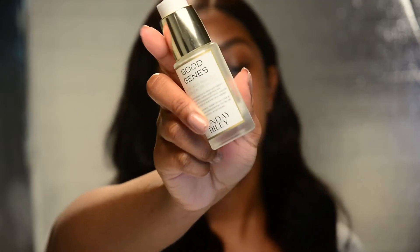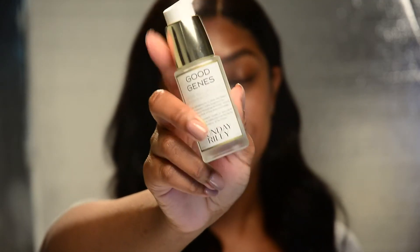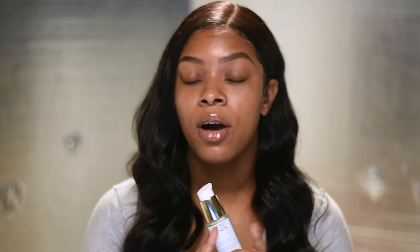The next product is the Sunday Riley Good Genes. Before I bought it I actually got a sample of it — a girl showed it to me because I had acne scars and discoloration. I was trying the sample out and I felt like it helped not only get rid of my dark marks but it also helped with the little fine lines on my forehead.